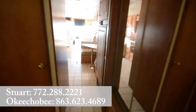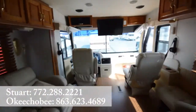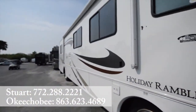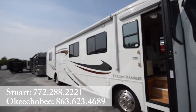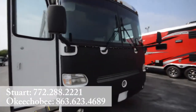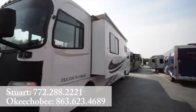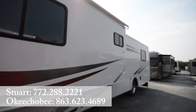All right, let's take a look on the outside. The outside is in fantastic condition. We've got an automatic awning here, one over the doorway as well. Protection here on the front. Graphics are in fantastic condition. Of course, comes with a generator as well.